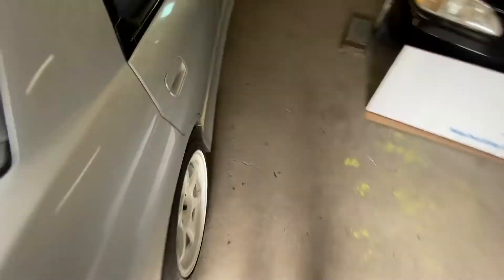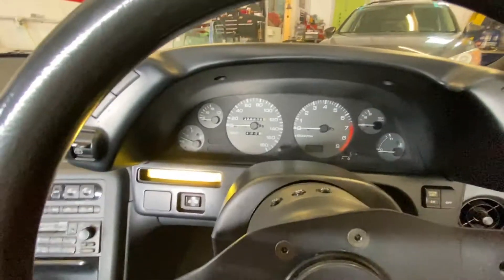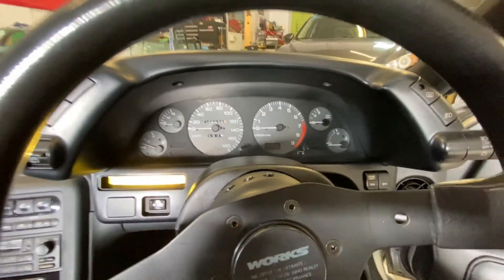Really tidy in and out. The car only has 28,838 kilometers on it. Let's fire it up.